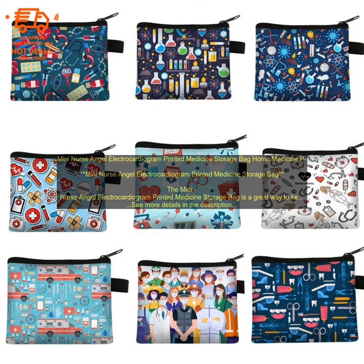If you're looking for a way to keep your medicine organized and accessible, the Mini Nurse Angel Electrocardiogram Printed Medicine Storage Bag is a great option. It's affordable, durable, and portable, making it the perfect choice for people on the go.